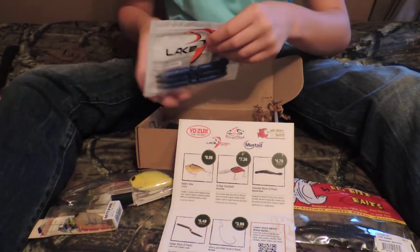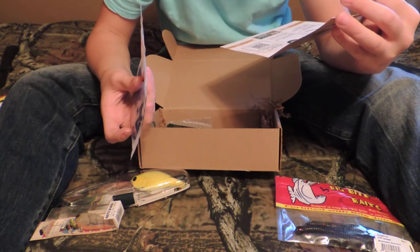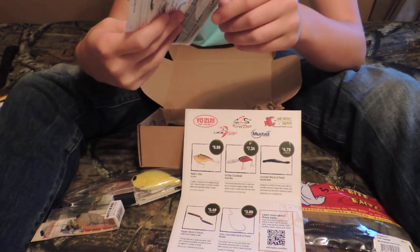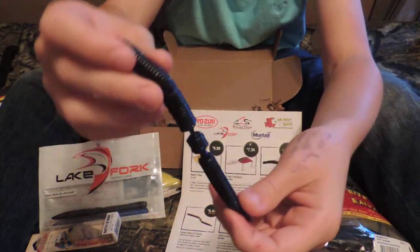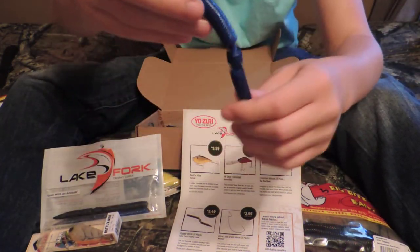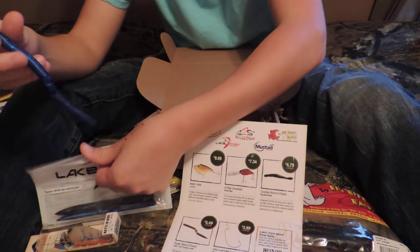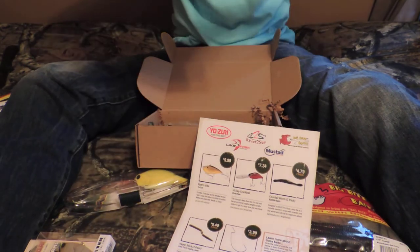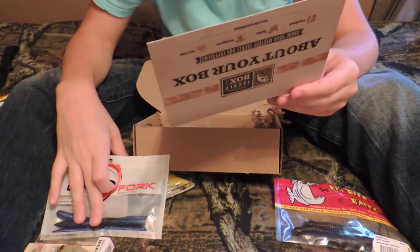Next we have some Lake Fork Hyper Stick in some kind of blue — just a blue. It's like a Senko except it's got these ribs — they just give it tons of action it looks like. It looks like it will be great for Texas rigged or maybe even on a shaky head, or you can use a weightless. Those go for $5.49 for a 9-pack and they come with 3.